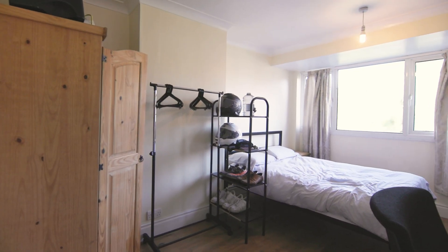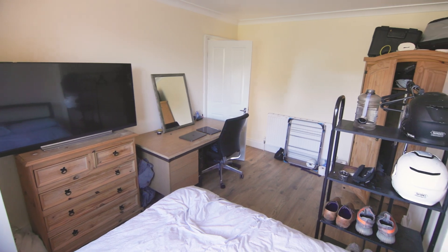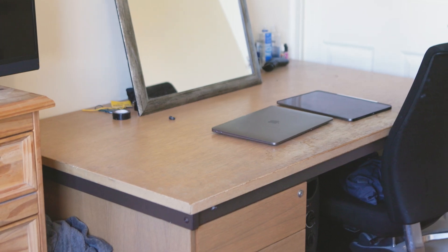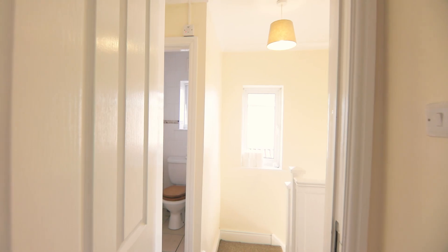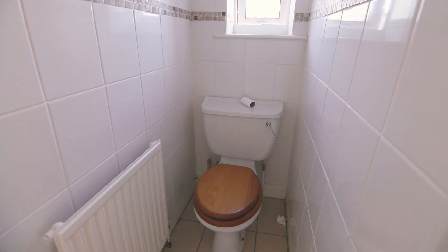And now we have the next three bedrooms on this floor. There is also an individual toilet for convenience.